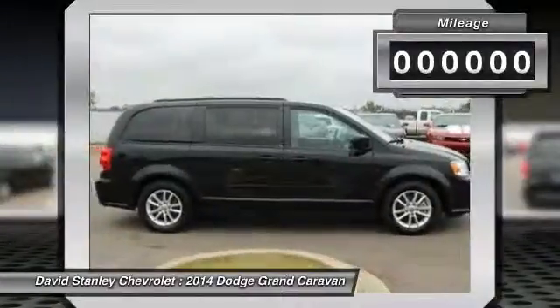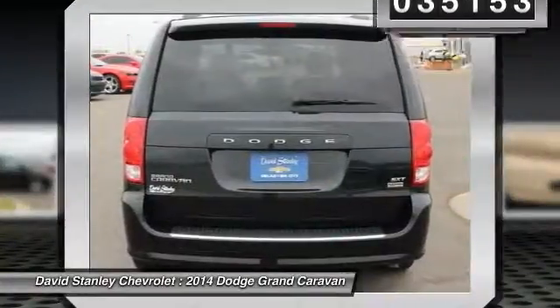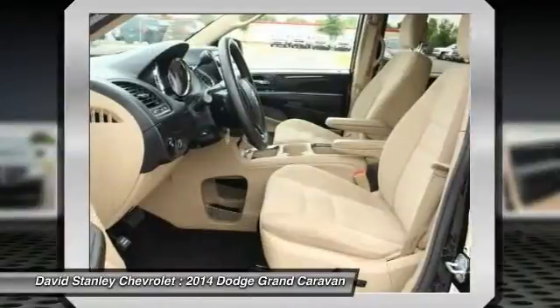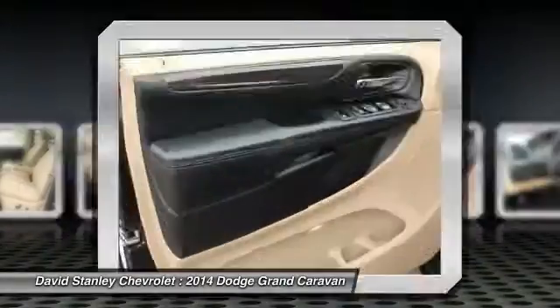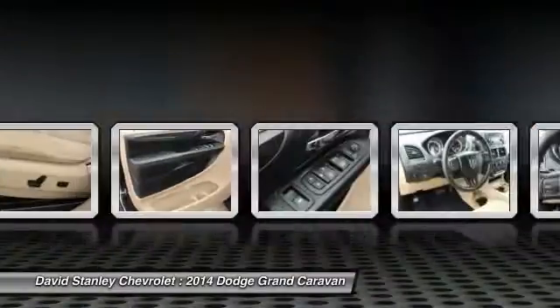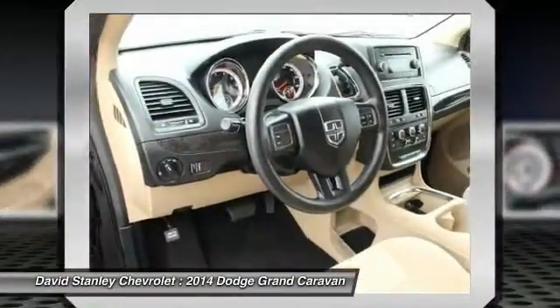This vehicle has less than 40,000 miles. Here are some of this vehicle's great options: traction control, dual airbags, power steering, air conditioning, front alloy wheels, four-wheel disc brakes, CD player, power windows, rear window defroster, and electronic stability control.